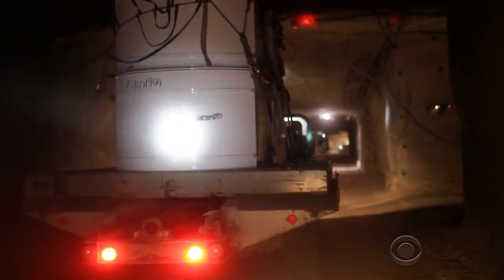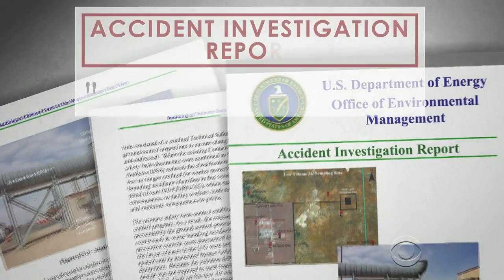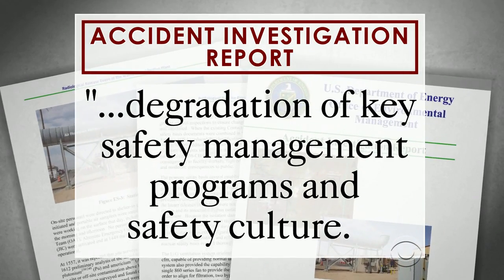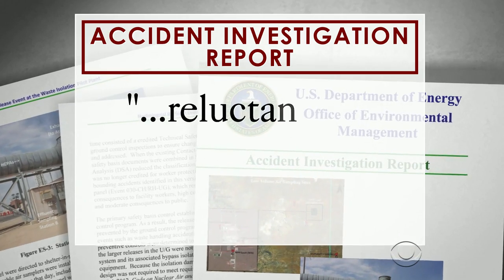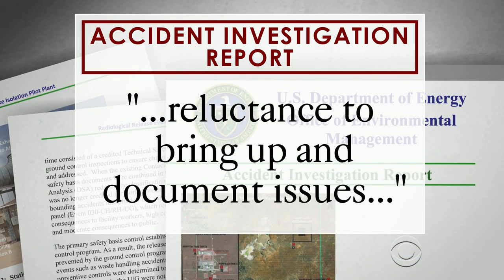The exposures were at low levels and no one became ill. But today's report said there had been a degradation of key safety management programs and safety culture at the facility, including a reluctance to bring up and document issues among employees.